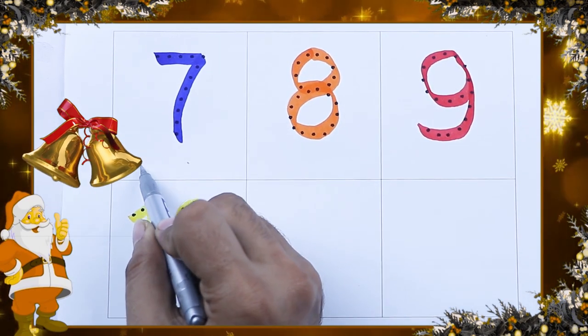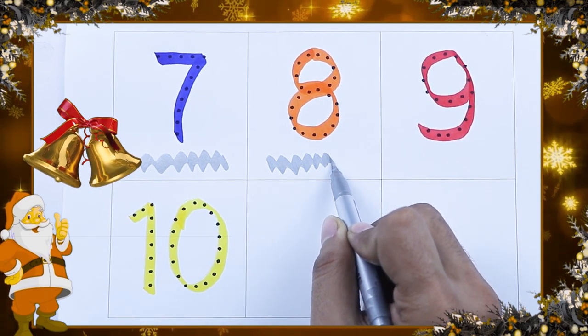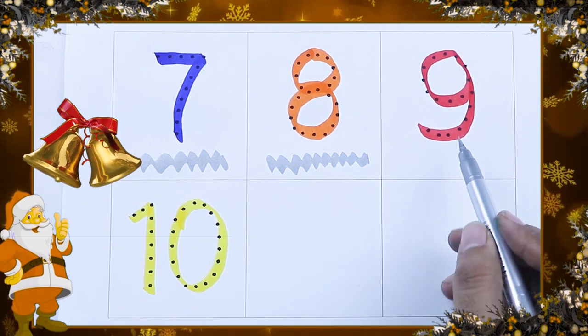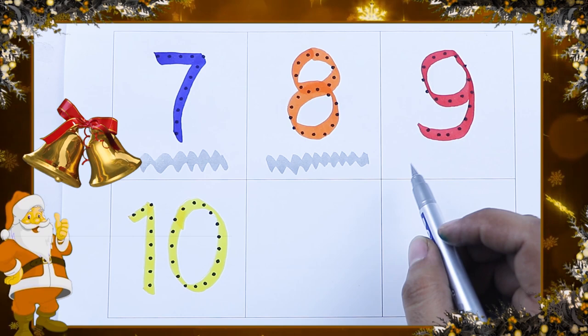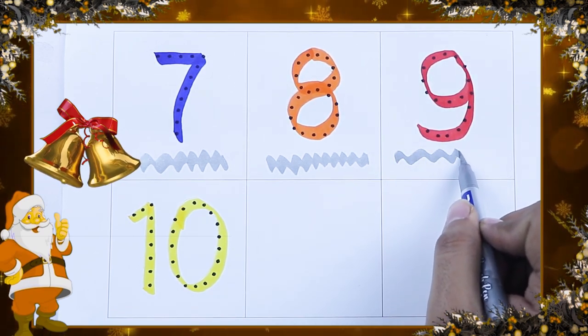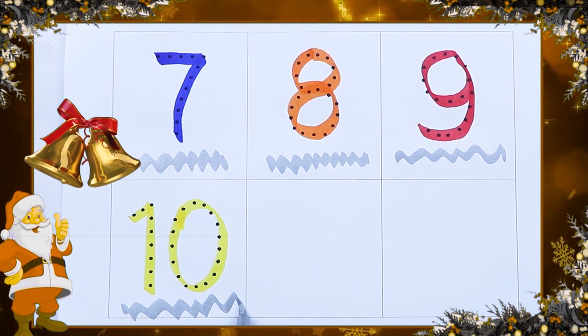Blue color number 7. Orange color number 8. Which color is this? Red color. It's red color number 9. And yellow color 10.